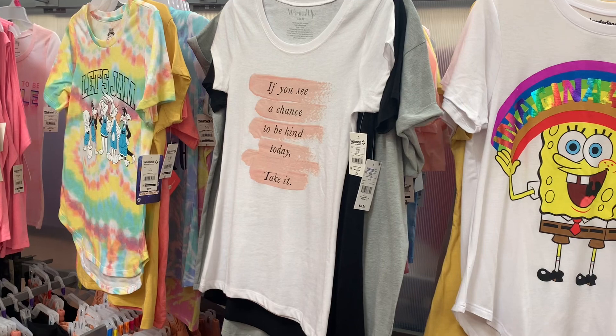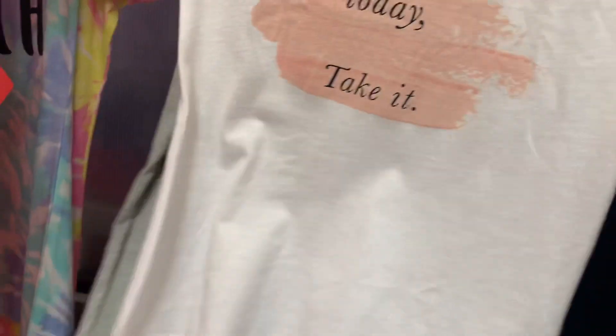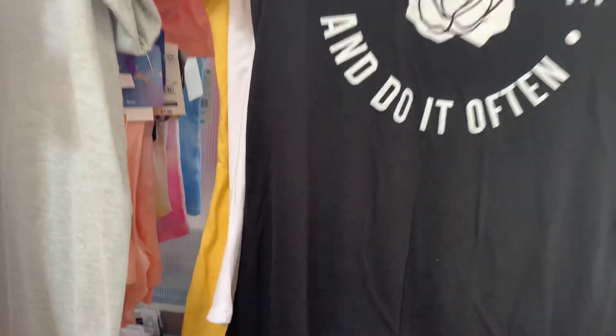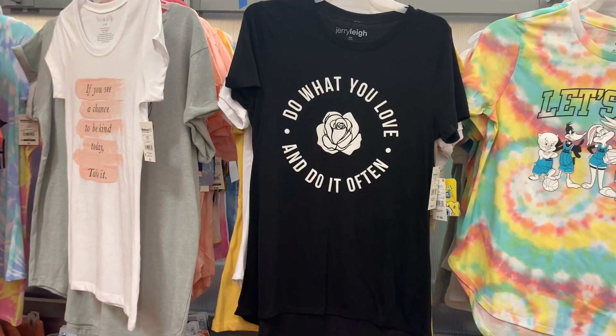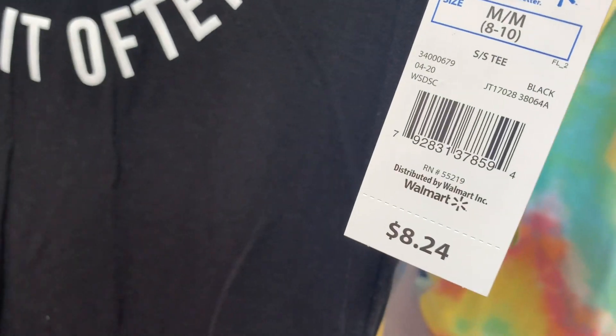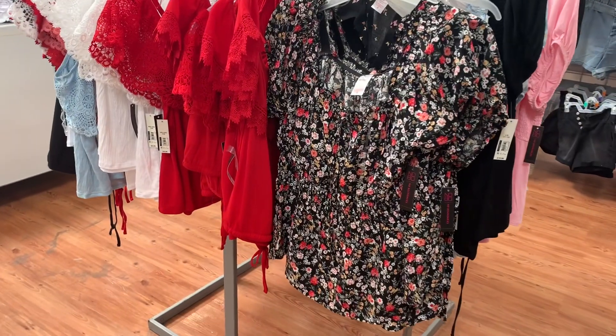Alright, let's keep looking. They also have this one that says 'If you have a chance to be kind today, take it' — it's the Wound Up brand, so it's only five dollars. Then they also have this one: 'Do What You Love and Do It Often.' That one's so cute, and this one is $8.24.